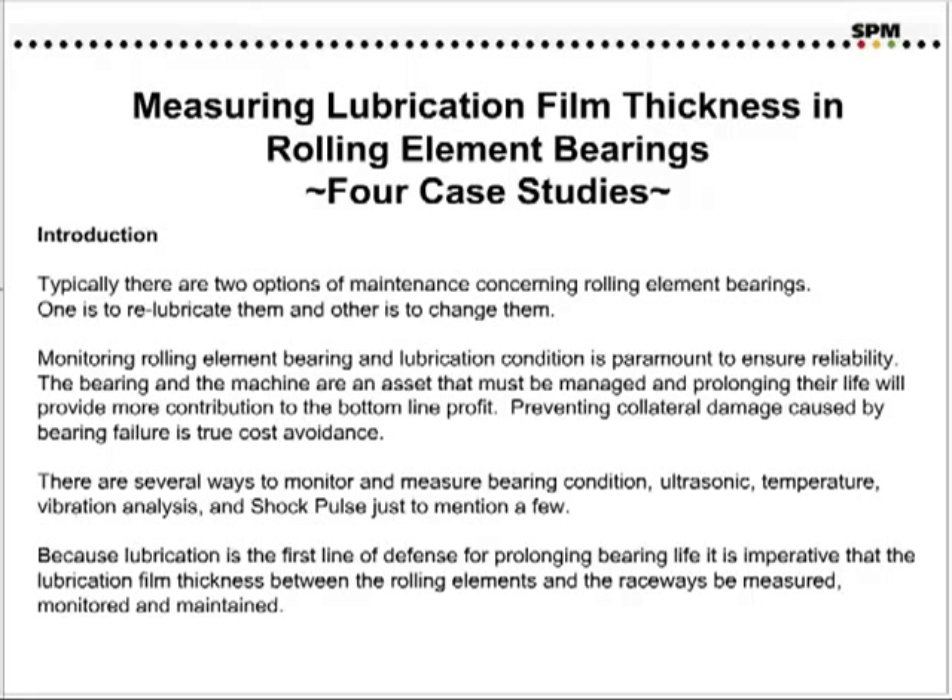Preventing collateral damage caused by bearing failure is true cost avoidance. There are several ways to monitor and measure bearing conditions: ultrasonic, temperature, vibration analysis, and shock bolts, just to mention a few. Because lubrication is the first line of defense for prolonging bearing life, it is imperative that the lubrication film thickness between the rolling elements and the raceways be measured, monitored, and maintained.